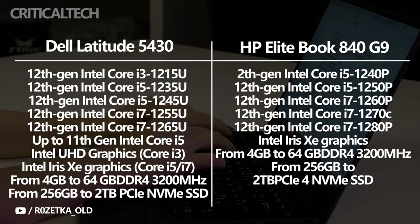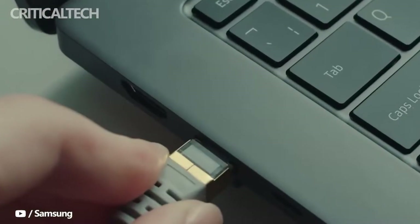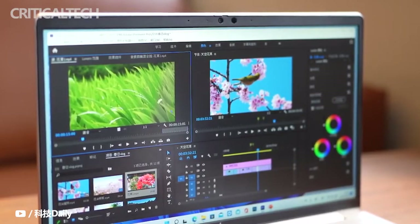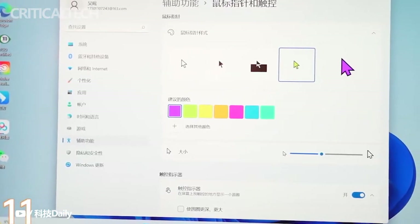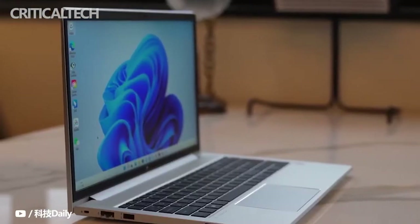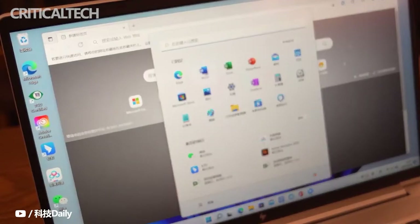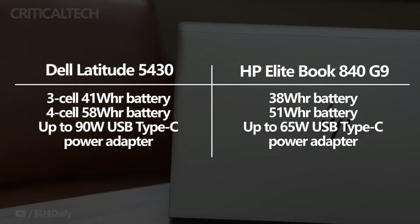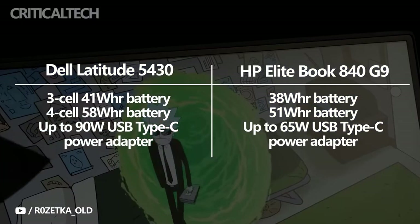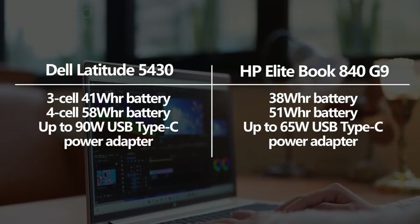To get an idea of how much more powerful Intel's P-series processors are compared to the U15 series, we can look at the benchmark scores in Geekbench 5. This is exclusively a CPU test, so it's not necessarily a great indicator of overall performance, but it gives you an idea of what to expect. The increased number of cores really improves performance in P-series processors, especially on the Core i7-1280P, which has 14 cores and 20 threads. P-series processors also perform slightly better in terms of integrated graphics since their clock speeds are slightly higher, though that comes at the cost of battery life. The battery inside the Dell Latitude 5430 is bigger than the one inside the HP EliteBook 840 G9, with Dell winning in both tiers: 41Wh versus 38Wh in the lower tier, and 58Wh versus 51Wh in the higher configuration.